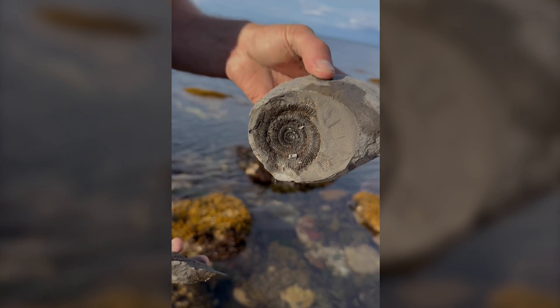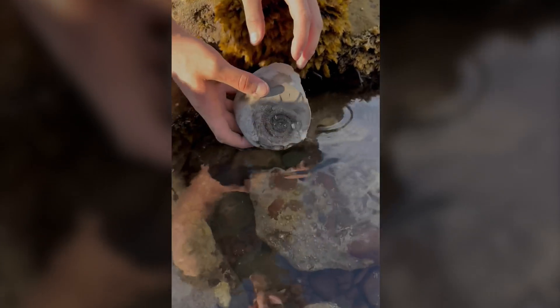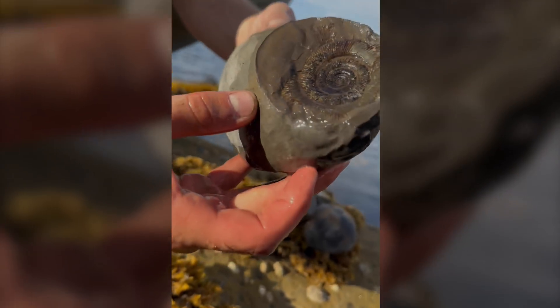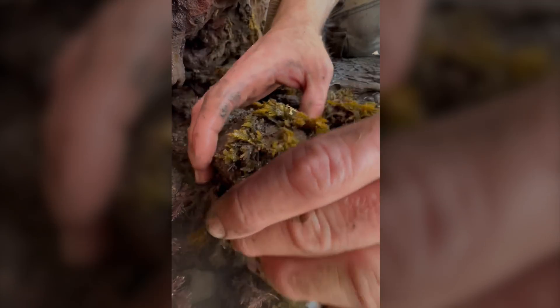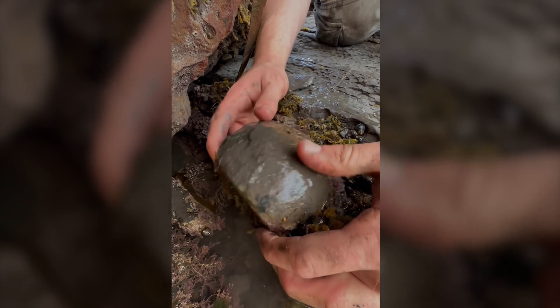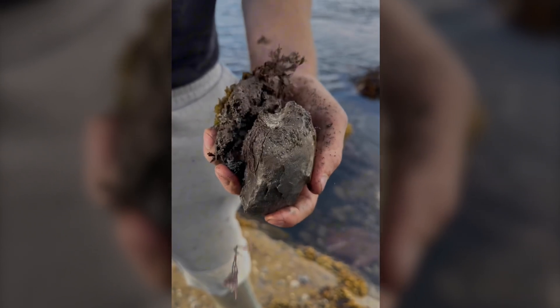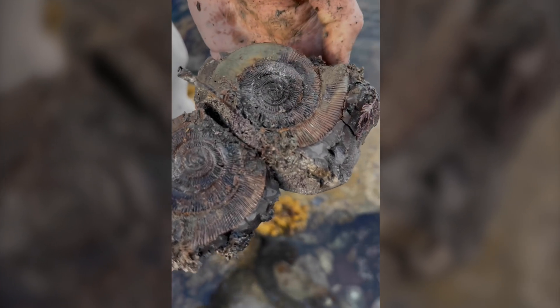Oh, that's beautiful. Let's wash away the dust in the water. That's really nice. Some sort of sea creature has actually started to burrow its way into the fossil.